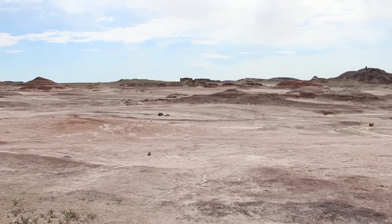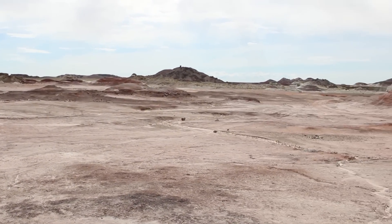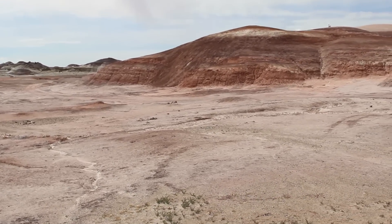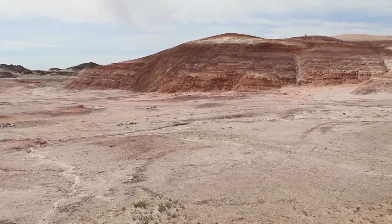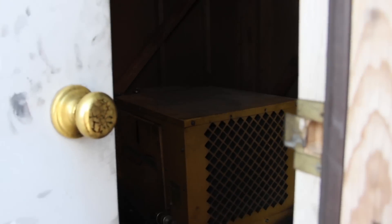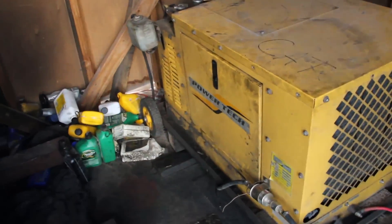SciJoy was at the research station for the annual University Rover Challenge. Students from across the world build rovers and compete them on this pseudo-Mars landscape. Even though I didn't get to do any science missions, I did help with servicing some of the HAB generators, because it's really hard to have a rover control center when you don't have any power.